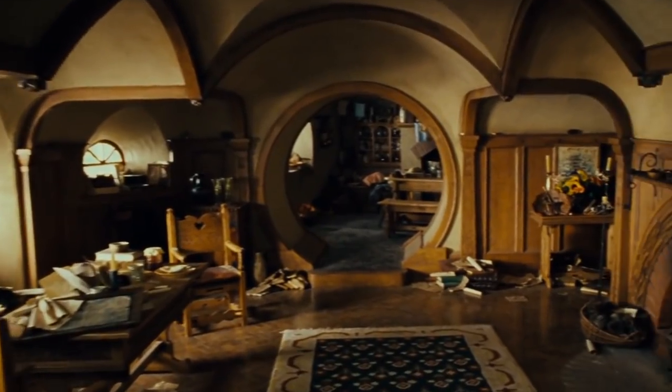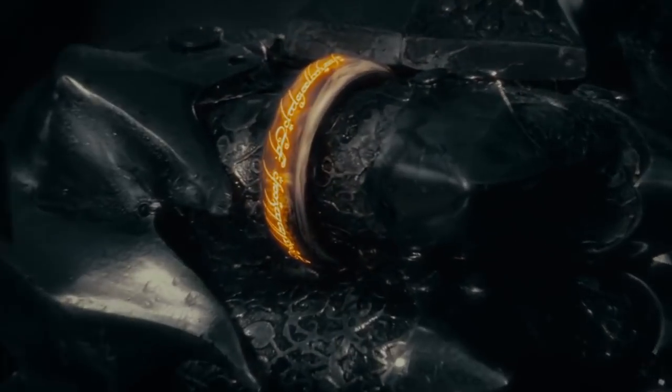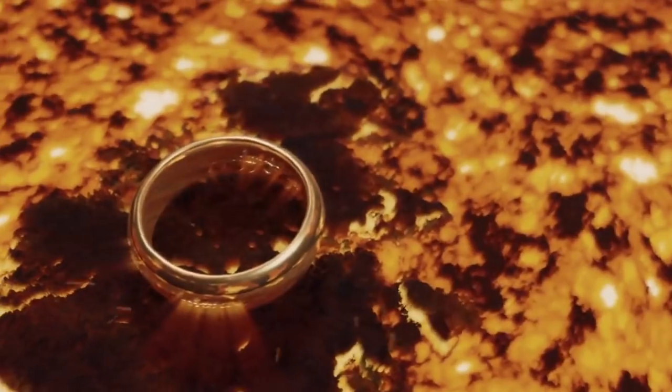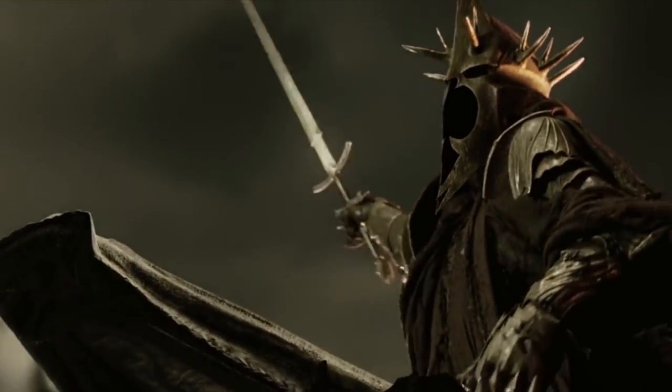The Lord of the Rings books are filled with so much fantastic detail that it's only right that Peter Jackson tried to stuff his movies with awesome details as well. Here are six crazy details in Lord of the Rings that you probably didn't notice.